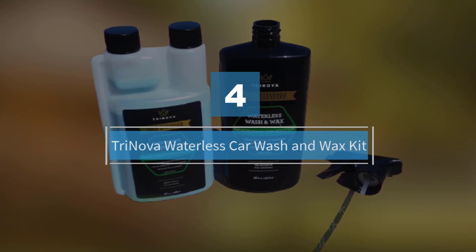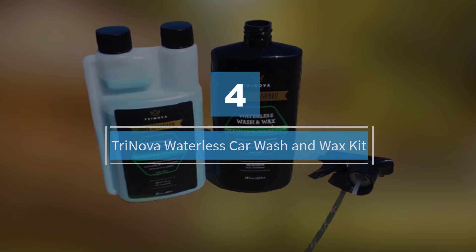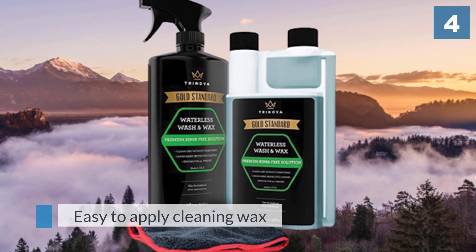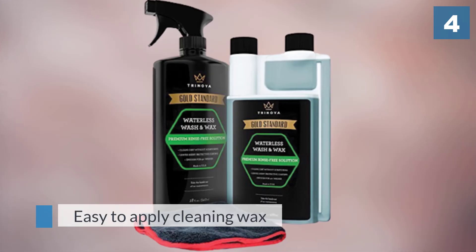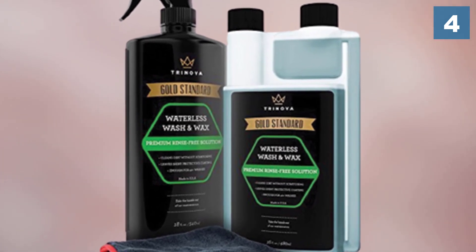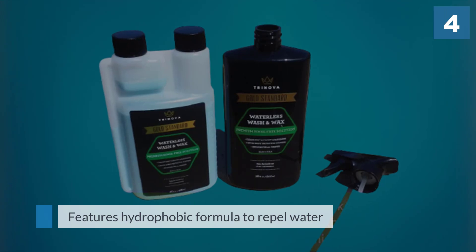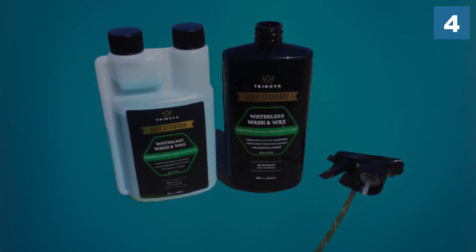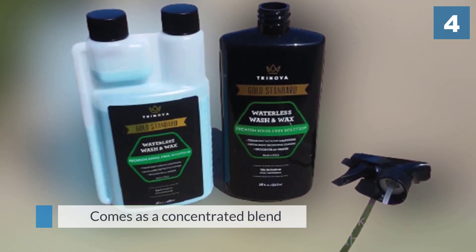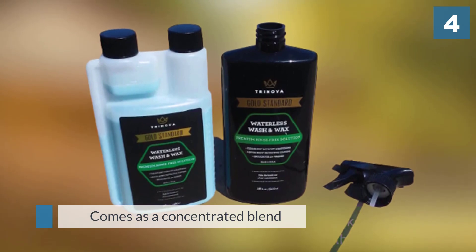Number four: Trinova Waterless Car Wash and Wax. The main draw of this wax is the ease of application it offers. Compared to other waxes, it takes very little time to apply. As it is a concentrated formula, it requires dilution before application. Instructions have been provided to help you apply the car wash product properly — from how to clean the car before applying the product, to how to use the product and the mixing ratio.